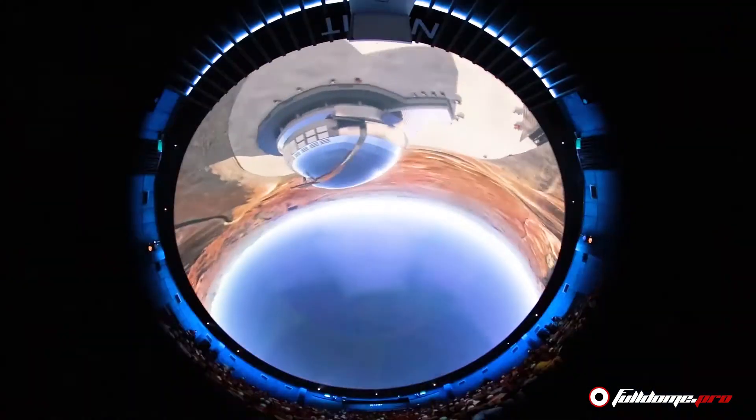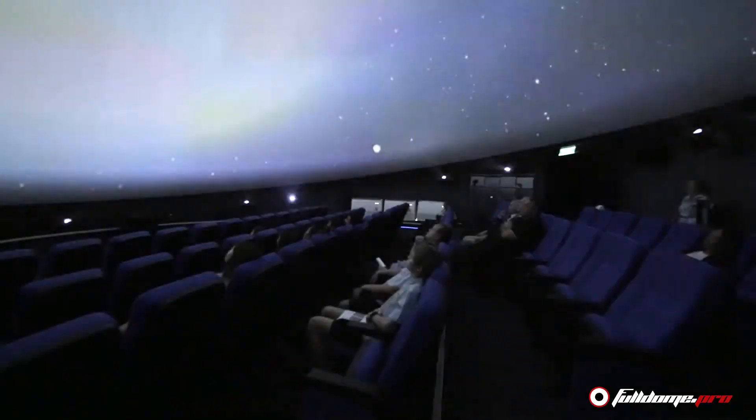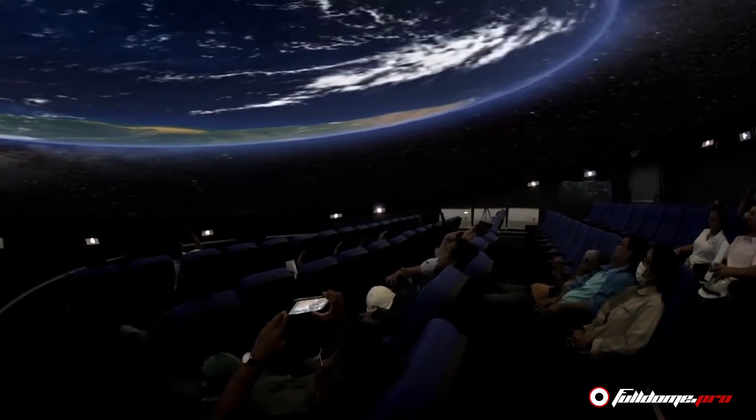Digital projection means the dome is now able to show much more than just the stars of the night sky. Digital planetariums are able to captivate and transport audiences to distant realities, micro and macro worlds, space and underwater life, and put the audience inside far away picturesque landscapes or times long past.